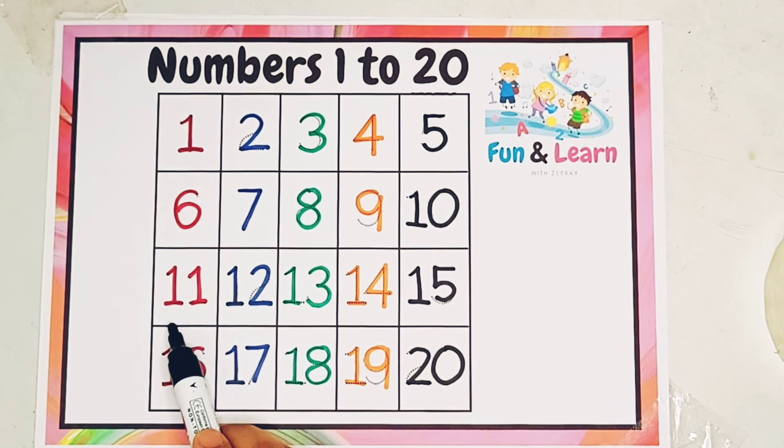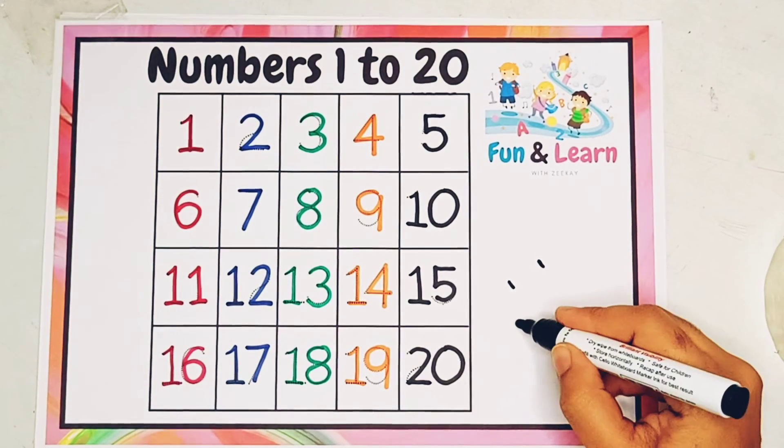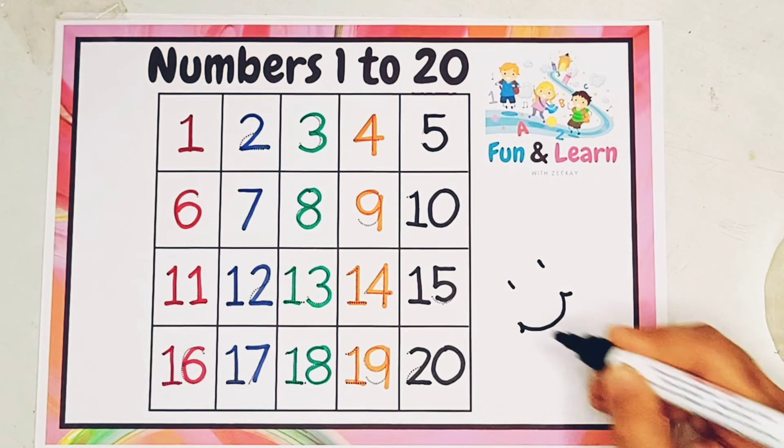Now remember, kai log 11 ko '11' bolte hain. It's not '11' — it's '11'. Theek hai? Thank you for watching. Bye-bye.